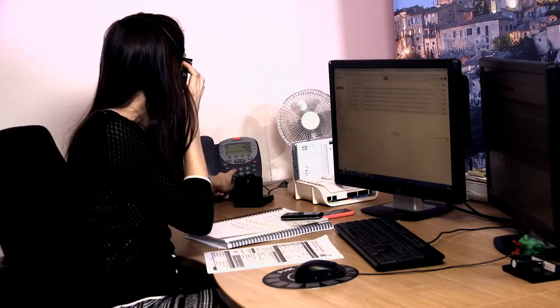When you're ready to get started, our team are waiting for your call. They help people like you get connected every day, and they'll give you good, honest and impartial advice.